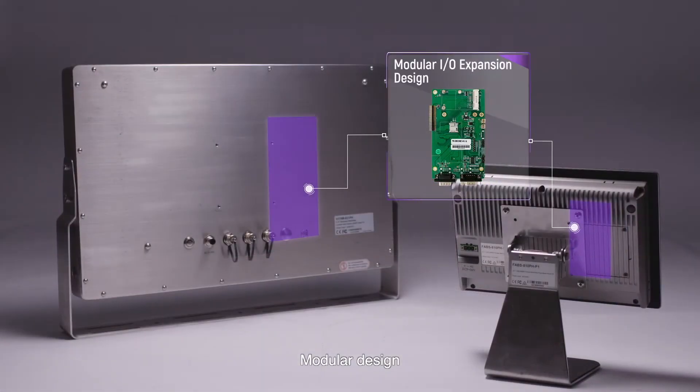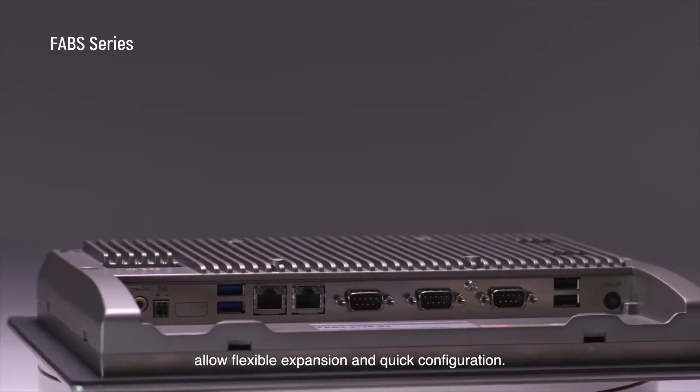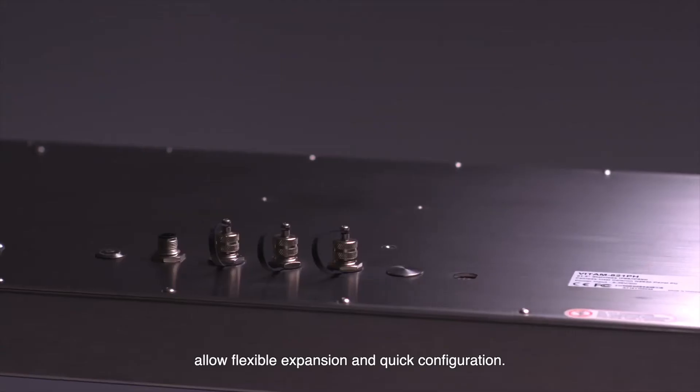Modular design with rich IO expansion and wireless communication modules allow flexible expansion and quick configuration.